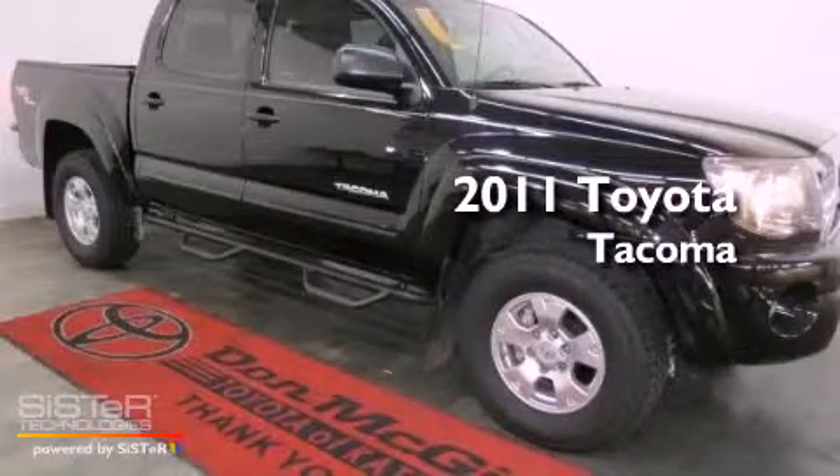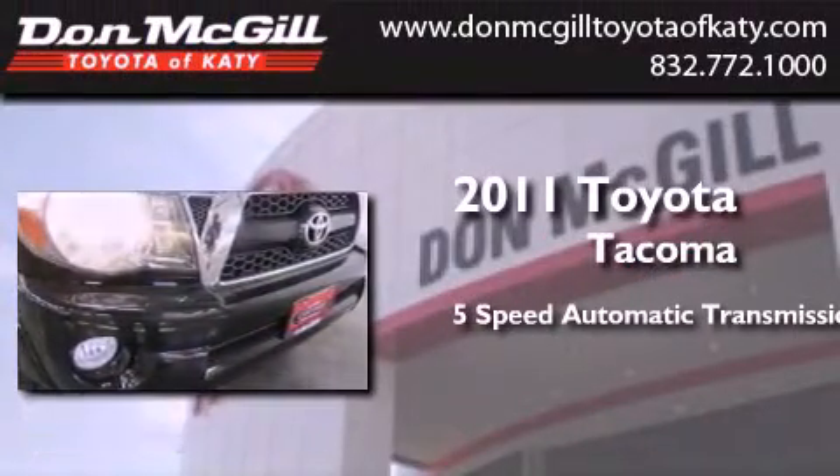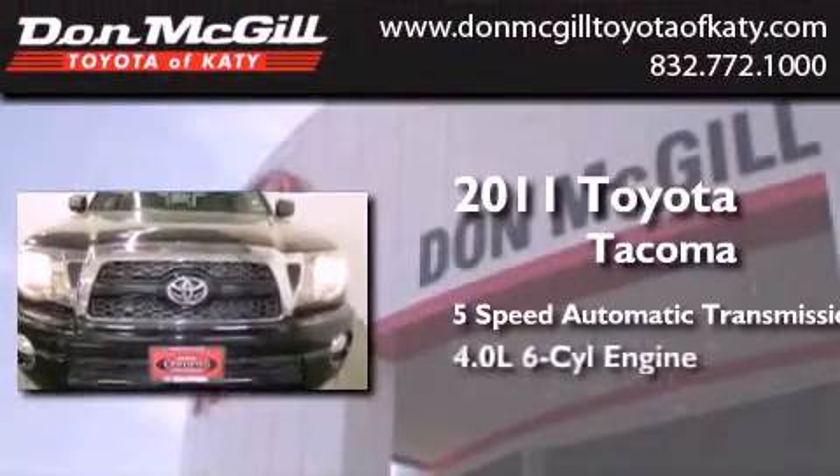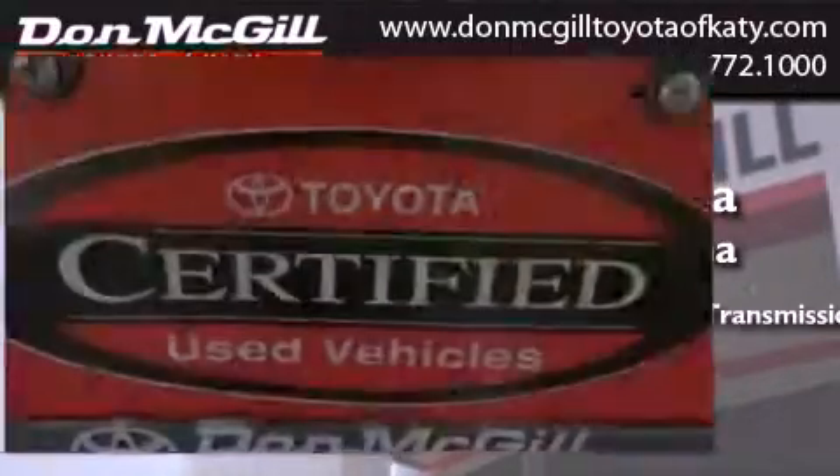This is a certified pre-owned 2011 Toyota Tacoma. This truck has a 5-speed automatic transmission, a 4.0-liter V6, and the added safety and control of 4-wheel drive.